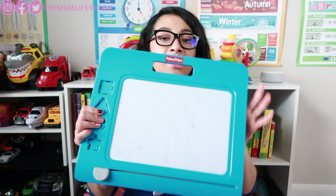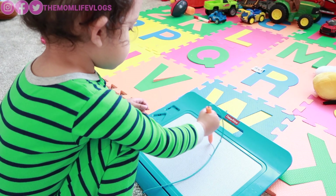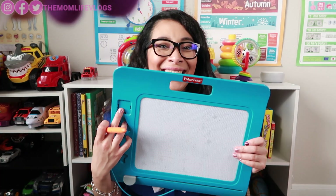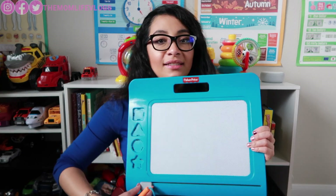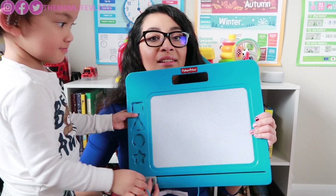Next on my list is this Fisher-Price Doodle Pro. It's very travel friendly — this one is the big version, but they have smaller versions too. It's a magnetic board where you write and then erase it. These are classic toys.